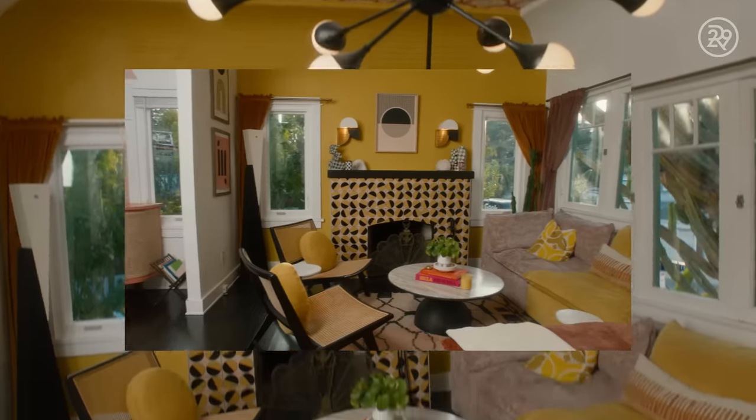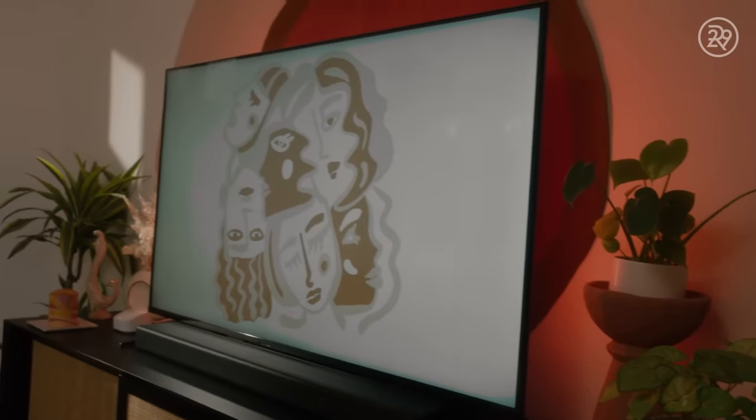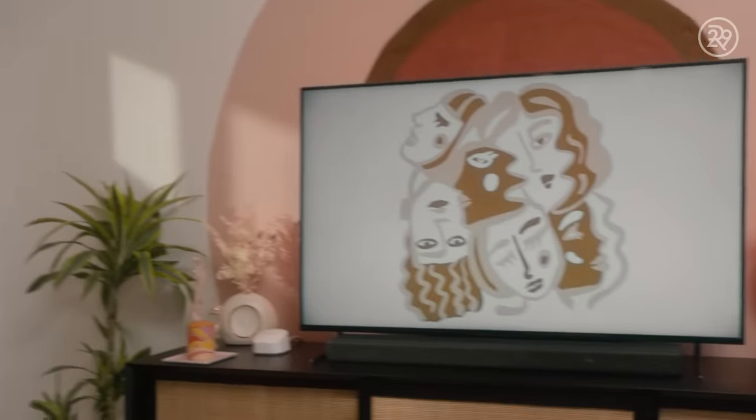The theater setup prior to our Best Buy Home Expert was definitely lacking. That's not an arena that I know a lot about, so it was really nice to have an expert come in and really help us set that up the right way, and it's made all the difference.